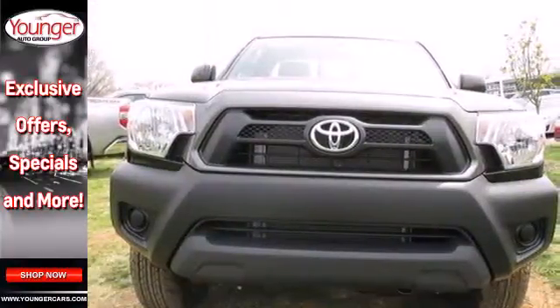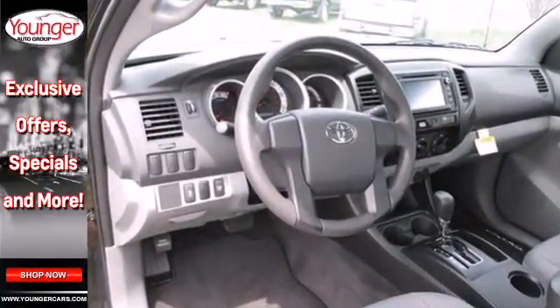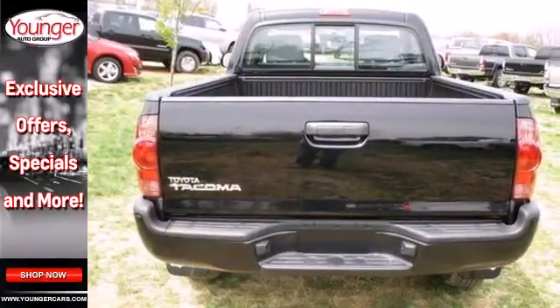This compact pickup mainstay comes with a star safety system and deck rail system. You'll enjoy the comfort of air conditioning and a tilt and telescoping steering wheel along with a CD player.